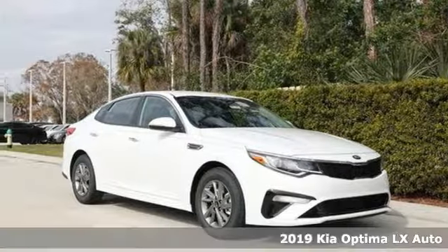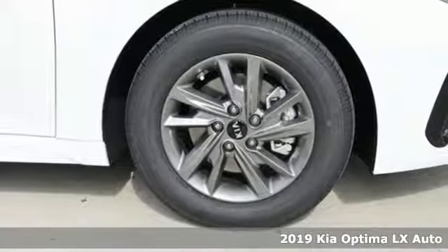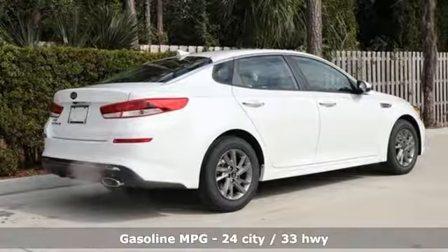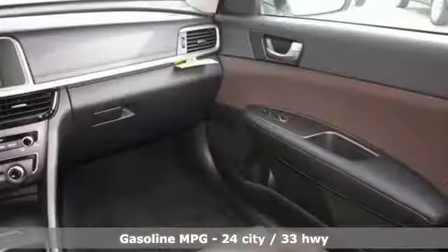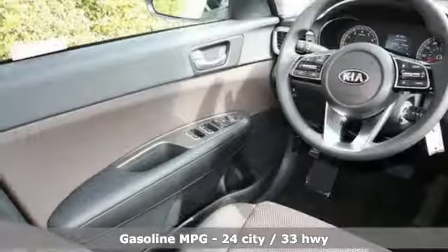It's a new 2019 Kia Optima. Even from the outside, you can tell this Optima is exhilarating. It's quiet, spacious, and amenity-rich, and provides the perfect environment for driving pleasure. You'll look forward to every drive with features like these.